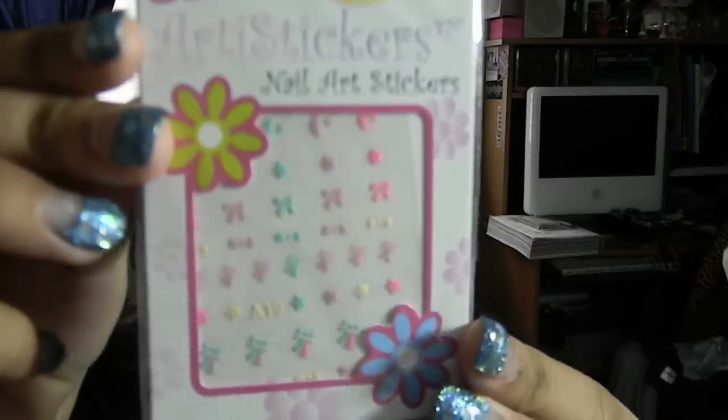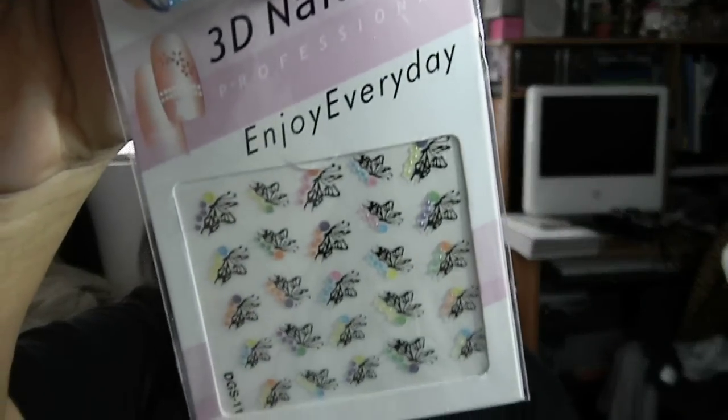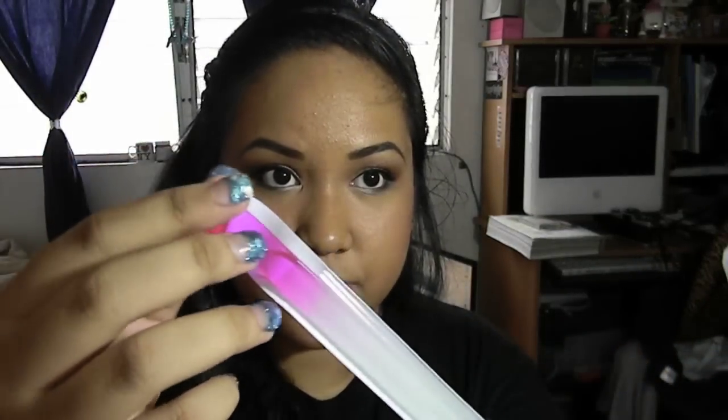I'm also giving you guys these 3D art stickers — two of the same ones. This one has bows, stars, and moons; and another one that has only butterflies. I'm also giving you a practice finger — this one is for the whole nail, not just the tips. And then a crystal nail file, brand new in pink, plus some nail decals: dual chrome flowers, stars, and green stars.